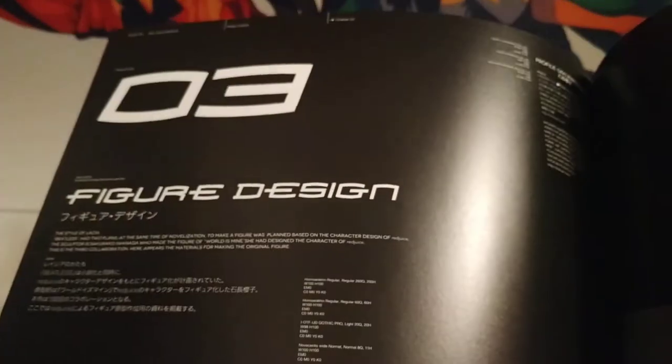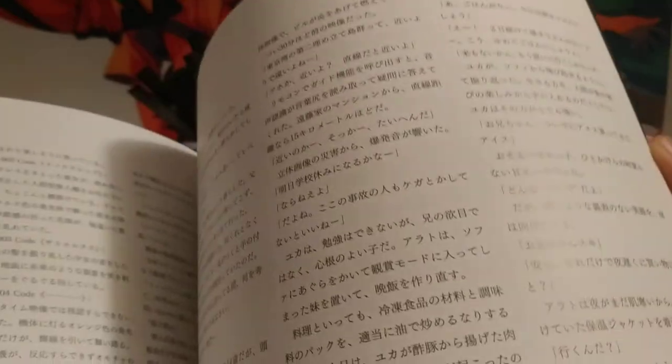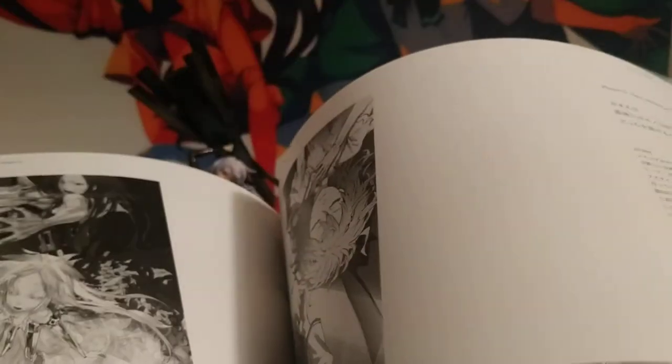This page is really cool because it's talking about the figure design — how they went from concept to the final product, a lot of the topography of how they do 3D modeling for figures. There's also an excerpt from Beatless itself, so this is basically the story of Beatless. If you can read Japanese that would greatly fill you in about Beatless. So that's basically the book itself, and that's one of the big things that makes this special.